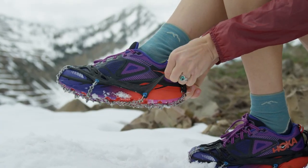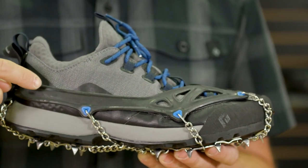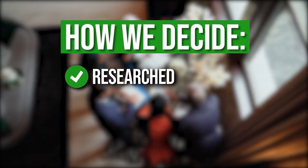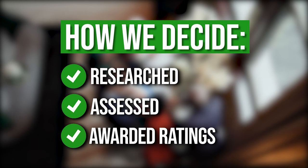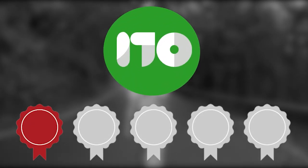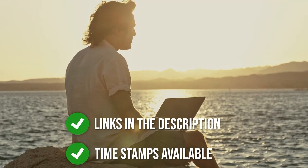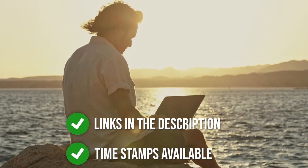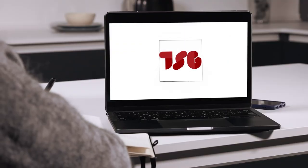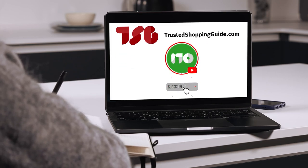We have chosen the 5 best winter traction footwear options to help you discover a pair that can keep up with your busy lifestyle. The team at Trustedshoppingguide.com has researched, assessed, and awarded ratings to all the winter traction footwear presented in this video. There are timestamps and direct links to all the products in the description below. Be sure to visit our website at Trustedshoppingguide.com for more of our research, or subscribe to this channel for regular updates.